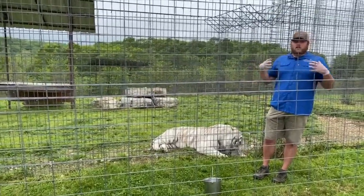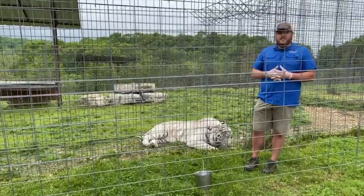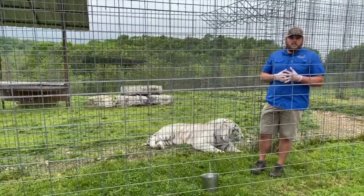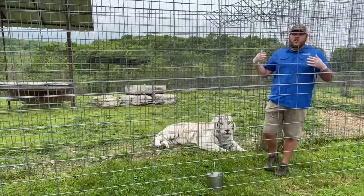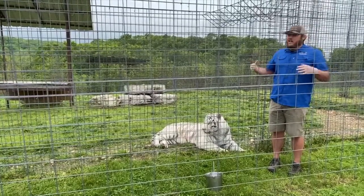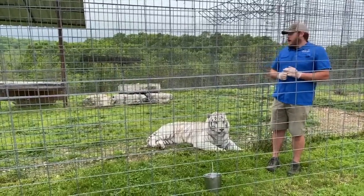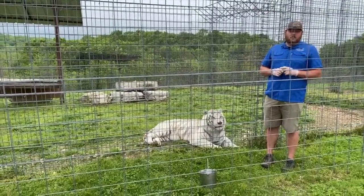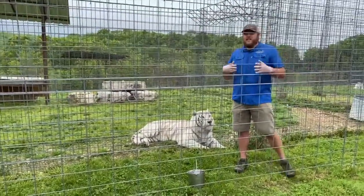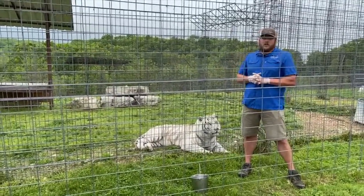If you're interested in signing up or getting something scheduled, feel free to email us at stripes@nationaltigersanctuary.org and we'd be happy to work on getting something set up. Again, thank you guys for supporting us while we were forced to be closed. We are open back up for tours, so if you are close to the area or want to make a day trip, feel free to come out and meet the big cats. Be sure to follow, like, subscribe, and share the post — catch you guys later.